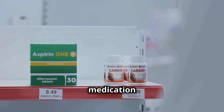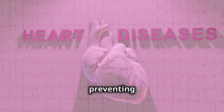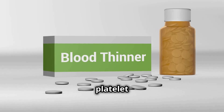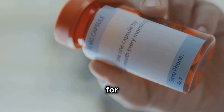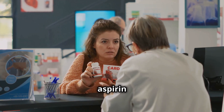Aspirin — a medication found in most medicine cabinets. But did you know it's a powerhouse in preventing heart attacks and strokes? This little pill works by inhibiting platelet aggregation. We'll discuss the right dosage for cardiovascular protection and the importance of patient education on aspirin therapy.